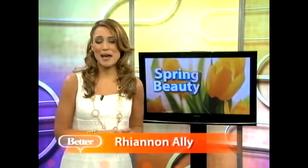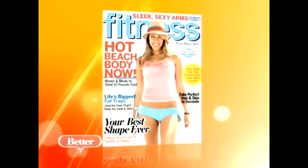Spring is finally here and that means it is time to add a pop of color into your life — get rid of all the black, it's time for some brightness. The easiest way to do that of course is with your makeup. Fitness Magazine's beauty director Eleanor Langston is here with all the tricks for this spring. Welcome, Eleanor.